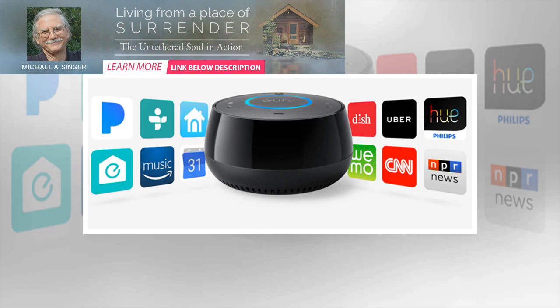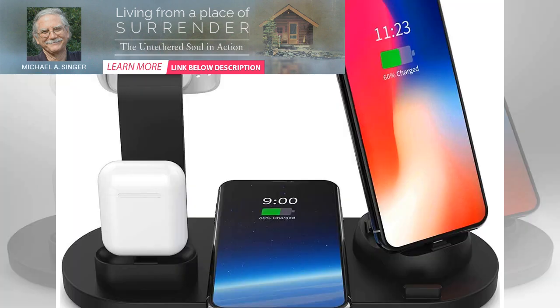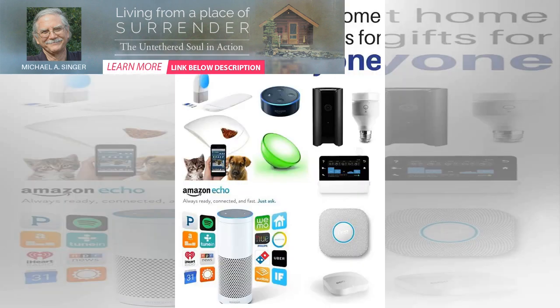More than 80,000 devices are supported, including televisions, DVD players, audio equipment, and air conditioners. Along with simple control, you can also set schedules, create activities, and set scenes for specific devices.